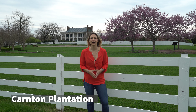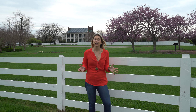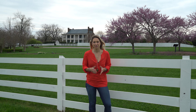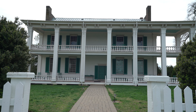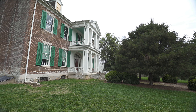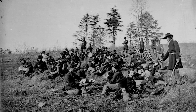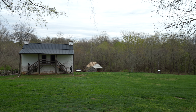Right now we're standing outside Carnton Plantation, one of just many historic buildings here in Franklin. Franklin was actually a big part of the Civil War and American history. There were two big battles here, in 1862 and 1864, and Carnton Plantation actually served as a field hospital in both of these. Sadly, in the 1864 Battle of Franklin, almost 10,000 troops were lost on both sides, and a lot of the wounded came here.